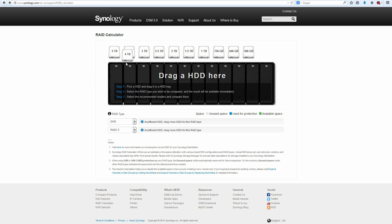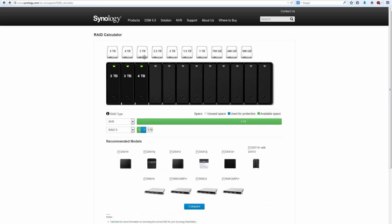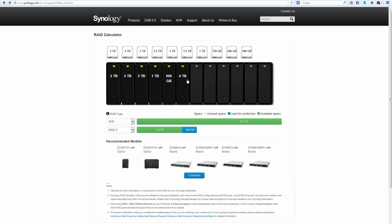Before we move on, I'd like to show off Synology's RAID calculator. It's a super useful tool that helps you figure out exactly how much usable storage you'll have when running different drive RAID and SHR configurations. You can find it by going to the bottom of Synology's page and clicking on RAID calculator.